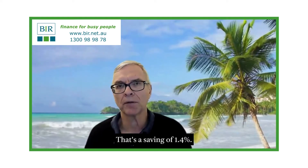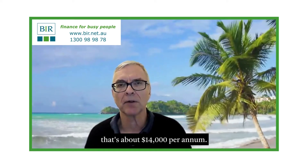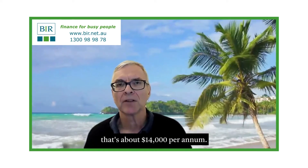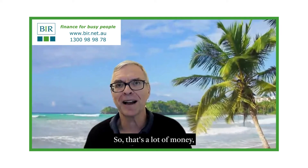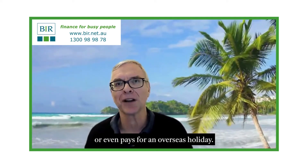That's a saving of 1.4%. Now, 1.4% on a million dollars — that's about $14,000 per annum. So that's a lot of money and certainly buys a lot of coffee, if that's your take, or even pays for an overseas holiday.